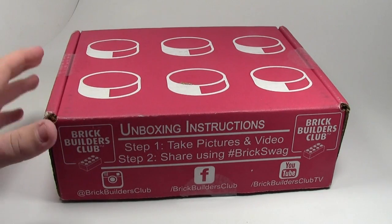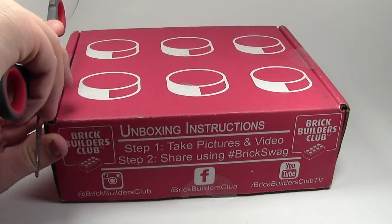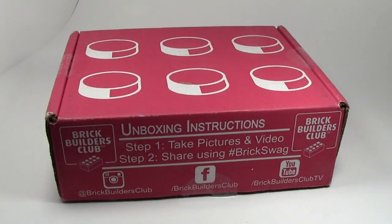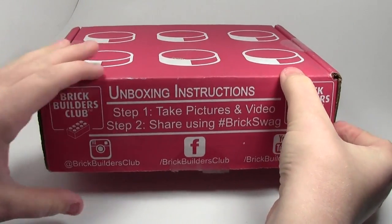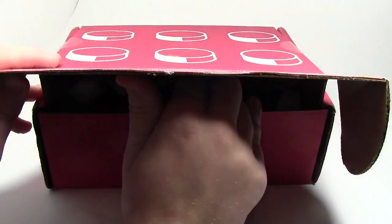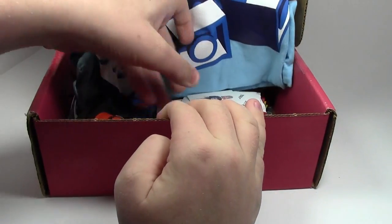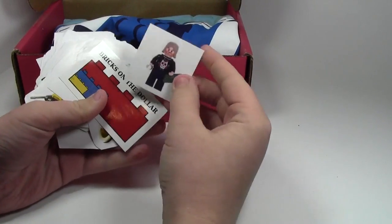I think I might know who this is, but you never know — it could just be a reused box. So I'm going to open it up here. I have not opened it yet, so my reactions will be live. Who knows what it is? I'm very excited. And it is a BrickBuilders Club box by the looks of it. I'm guessing this is from Clutch — we have his Clutch sticker.